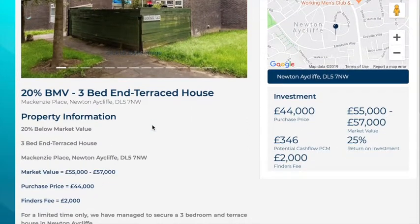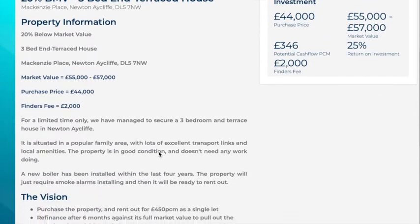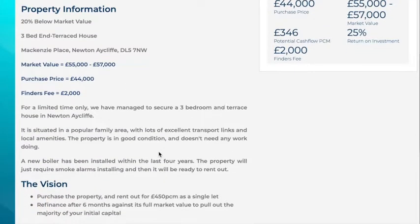From our research, we indicate that the property is worth within the region of £55,000 to £57,000 as open market value. We've negotiated a fantastic price of £44,000, giving you a 20% discount on this property. We're charging a finder's fee of £2,000 for this property.